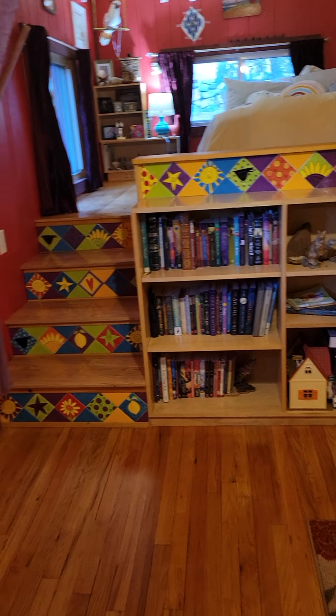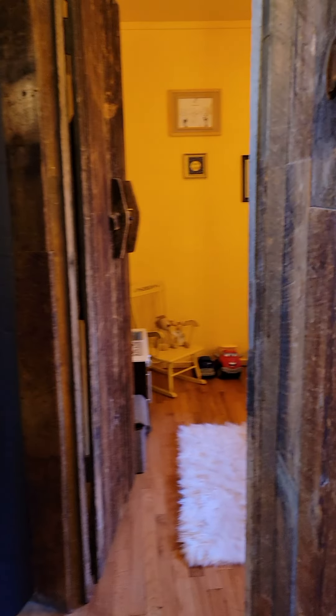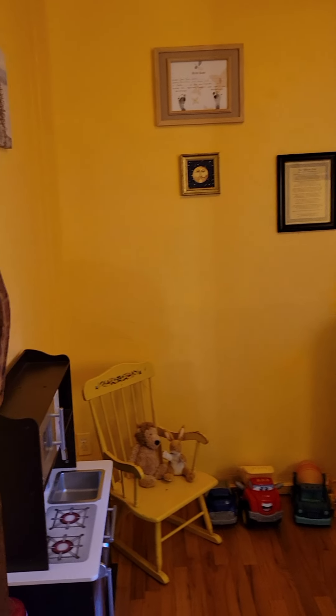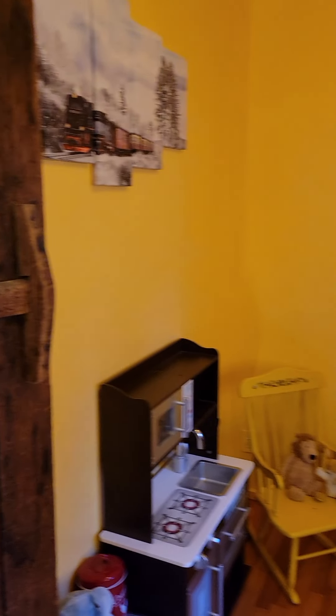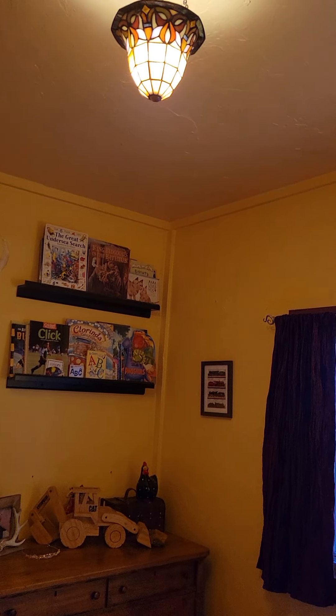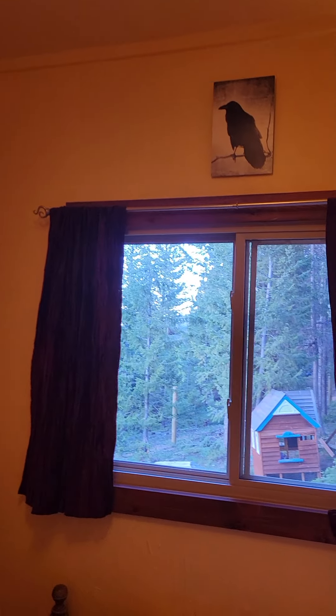There are built-in bookshelves. The previous owner had an artist paint all these tiles — you'll see them around the house. Here's a little hallway leading to the other kid bedroom, which is what we use it for — my son's room. We also have cool light fixtures throughout the house.